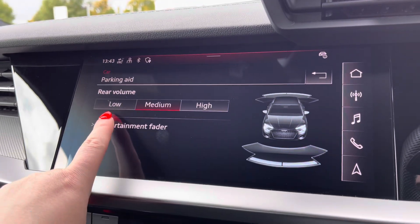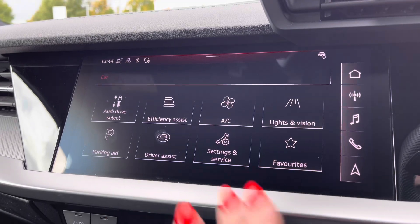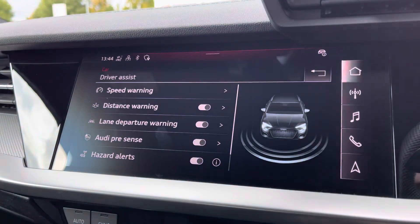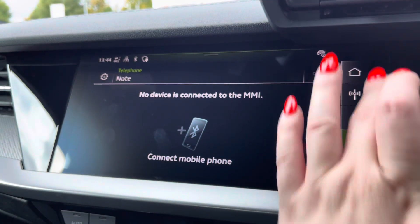Parking Aid for the rear with volume settings of low, medium, and high to help fit into those tight spaces. Driver Assist to give you pre-warnings on the road ahead. Telephone function to stay in touch with friends and family when on the go.